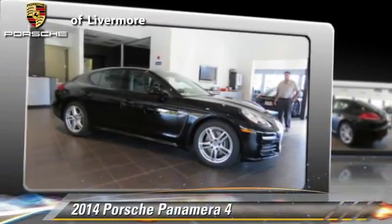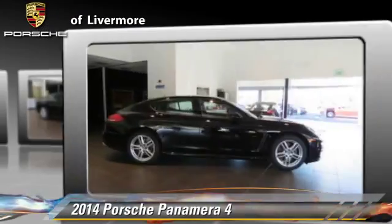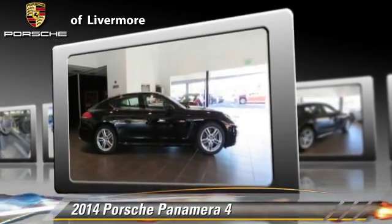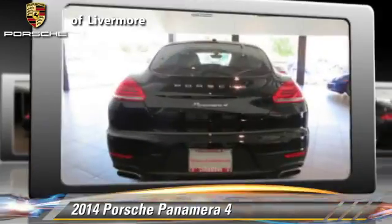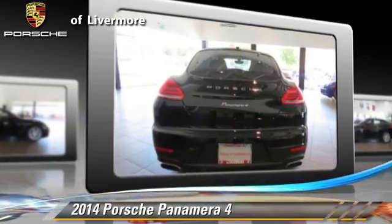Powered by a 3.6-liter V6 engine with a PDK transmission, this vehicle is well-equipped. This Porsche features dual front airbags, alloy wheels, and all-wheel drive. Safety features include traction control,